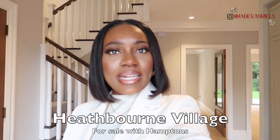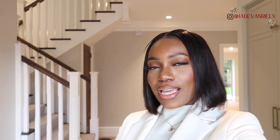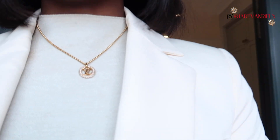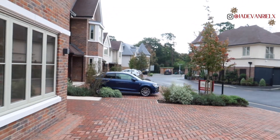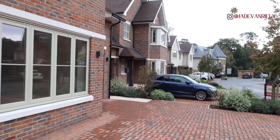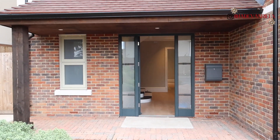Hey guys, so I am currently in Bushy at a gorgeous development — I've been here before and filmed it before, I'll try and link that video. I'm just here to quickly film a segment. How stunning is the staircase? I might as well give you guys a little tour while I'm here. This is what the development looks like — it's beautiful — and here's the house.